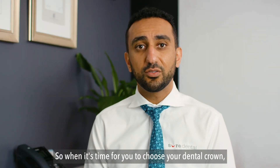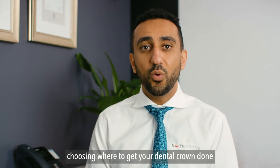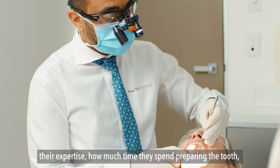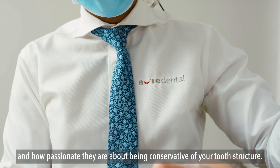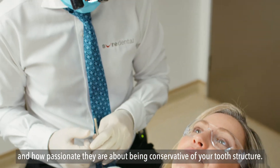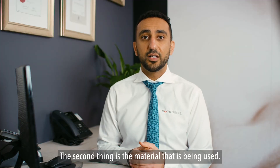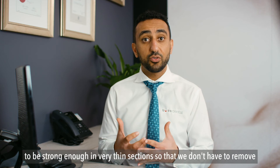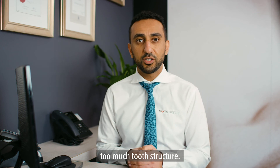So it's time to choose your dental crown. There are three things to consider when choosing where to get it done. The first is the operator — the actual dentist doing it, their expertise, how much time they spend preparing the tooth, and how passionate they are about being conservative of your tooth structure. The second is the material being used — we want the most tooth-like material that is strong enough in very thin sections so that we don't have to remove too much tooth structure.